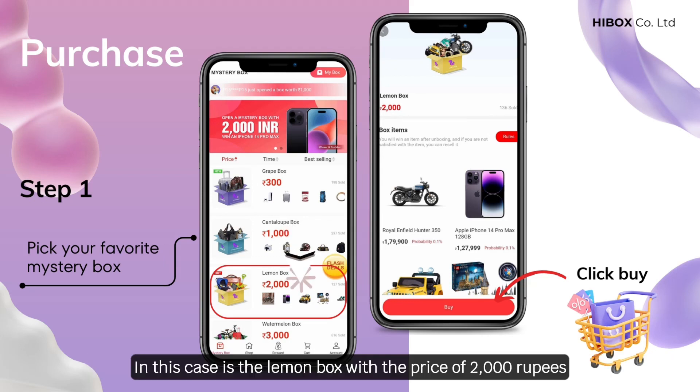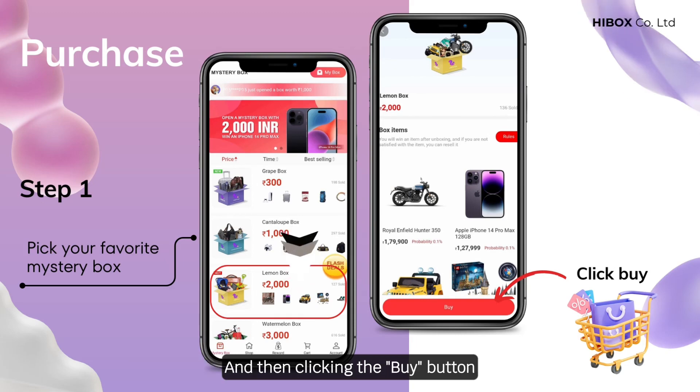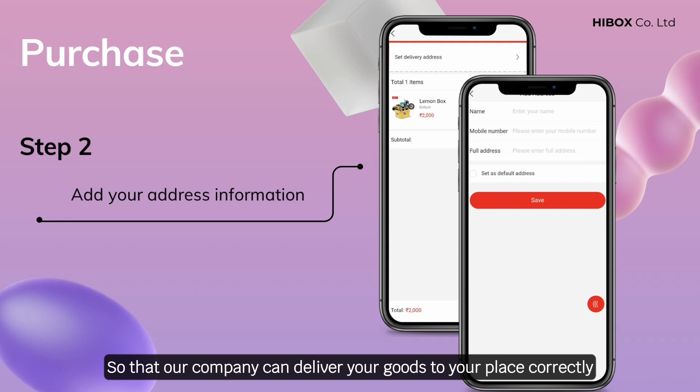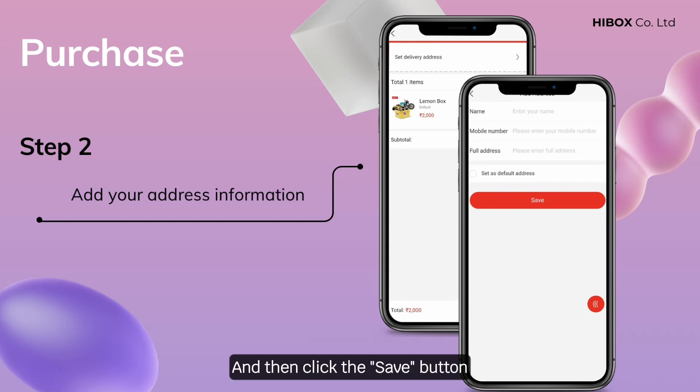In this case, the lemon box with the price of 2,000 rupees, and then clicking the buy button. Step 2: Then you add your address information including your name, mobile number, and full address so that our company can deliver your goods to your place correctly, and then click the save button.